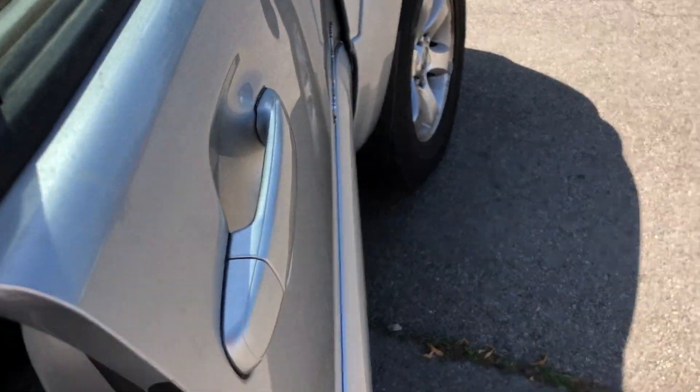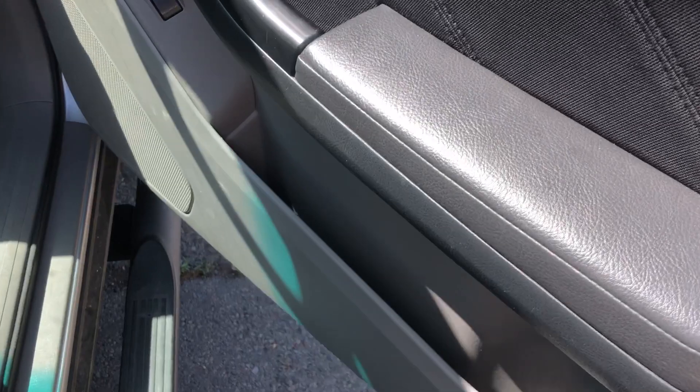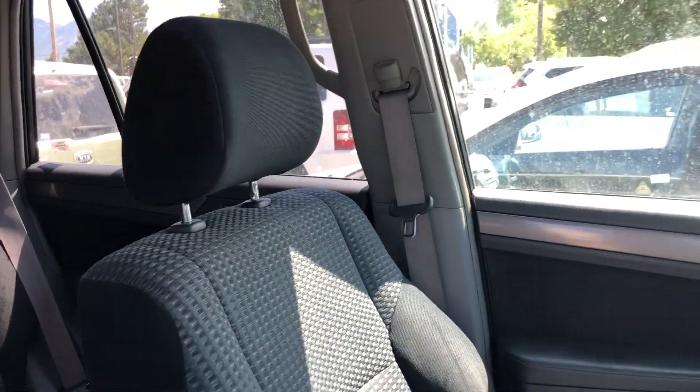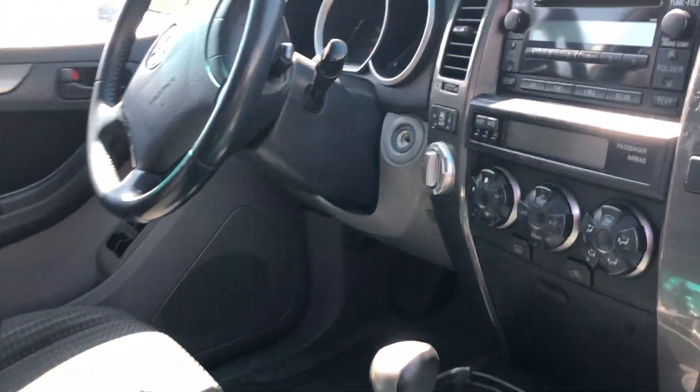Onto the interior, you have your black cloth seats, you have a power passenger seat as well as a power driver seat, and it looks like the condition is great for these front seats so far.